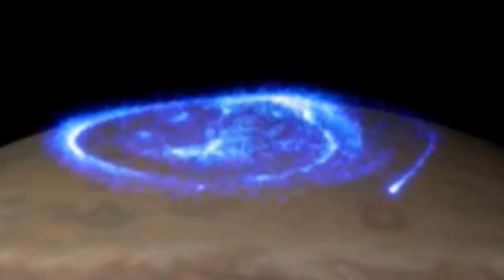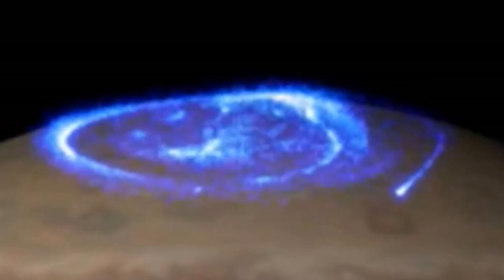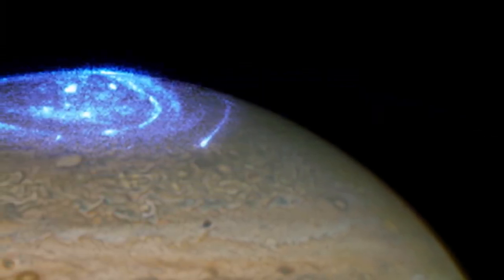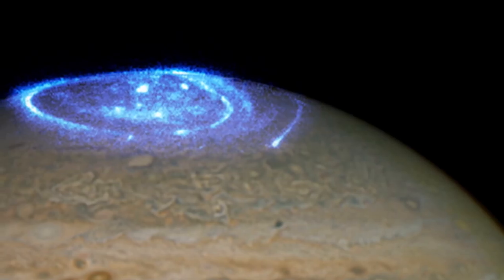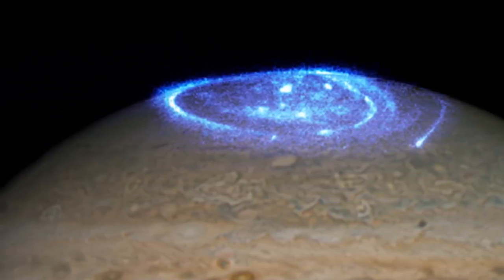What's more mysterious — or spooky even — is that Juno recorded the radio signals from Jupiter's auroras, and then the signals were shifted to audio frequency, allowing us to listen to what auroras sound like on Jupiter.